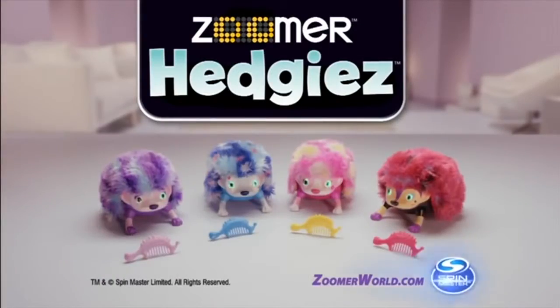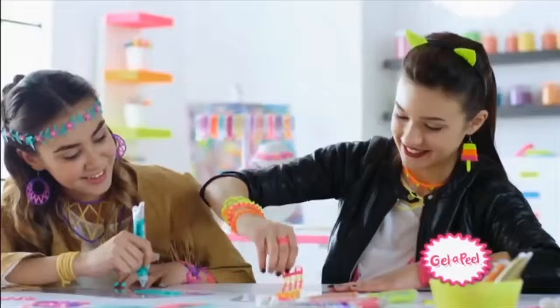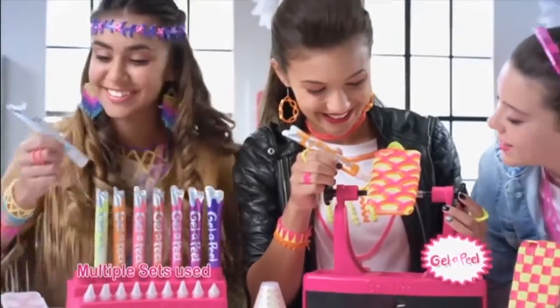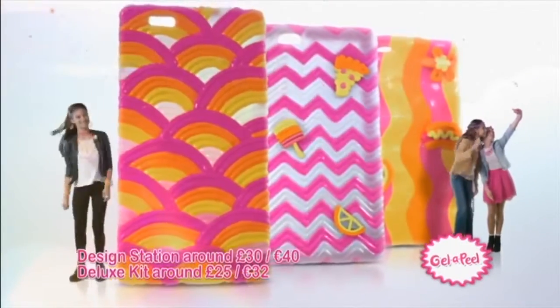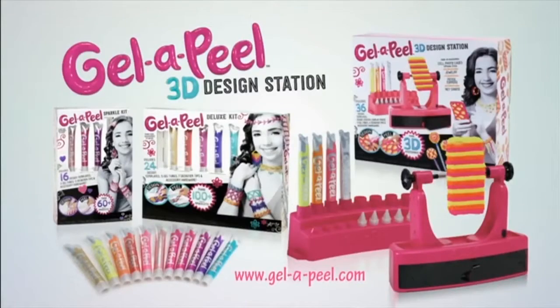Zoomer Hedgies from Spin Master. Gel Appeal 3D — make it real with Gel Appeal. Now you can create 3D designs with the Gel Appeal 3D Design Station. Cell phone cases, pencil toppers, charms, keychains, and more. Make it real with Gel Appeal 3D. Gel Appeal jewelry kits and 3D Design Station, each sold separately.